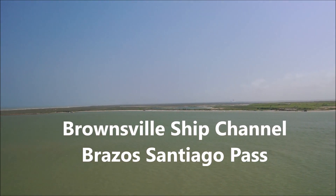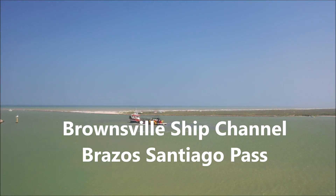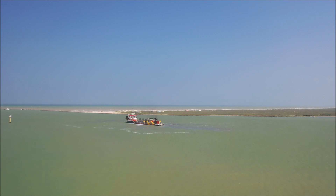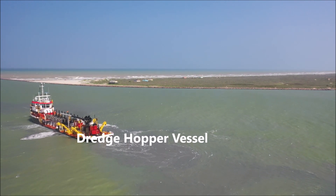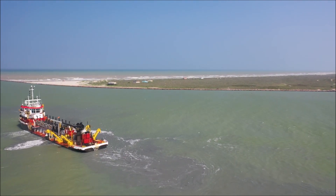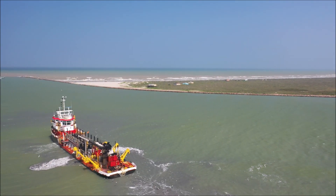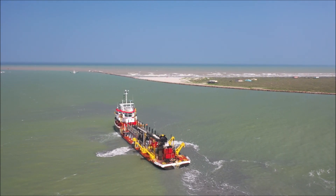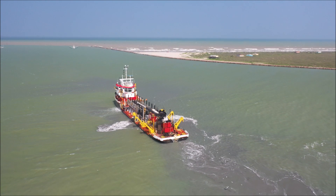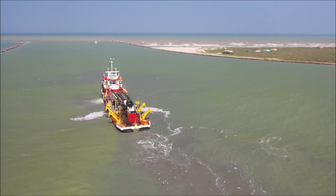It's right here in the Brownsville Ship Channel, otherwise known as the Brazos Santiago Pass. He's currently dead center of the channel and currently dredging. This is a dredge hopper vessel, and what he does is deepen the channel down to about 52 feet. This is a heavily used shipping lane to the Port of Brownsville. From the mouth of the jetty in the Gulf of Mexico to Brownsville, the ship channel is 17 miles. At this section it's about a mile wide.